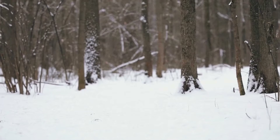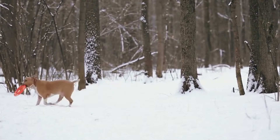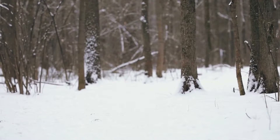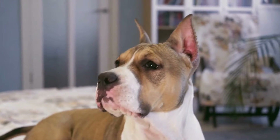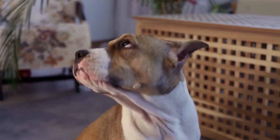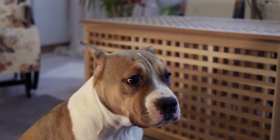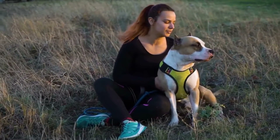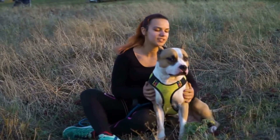Nose Work. Amstaffs have a powerful sense of smell, and they love to use it to track scents. Nose work is a fun activity that lets your dog use their natural abilities. Hide treats or toys around your home or in your yard and encourage your dog to find them using their nose. This activity not only provides mental stimulation but can also help your Amstaff become more focused and obedient.